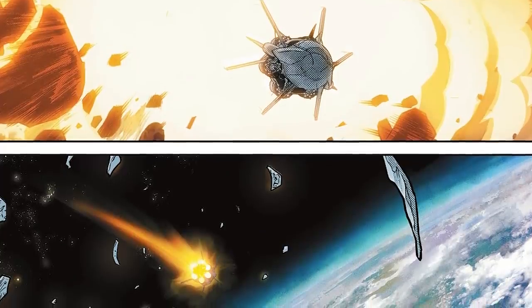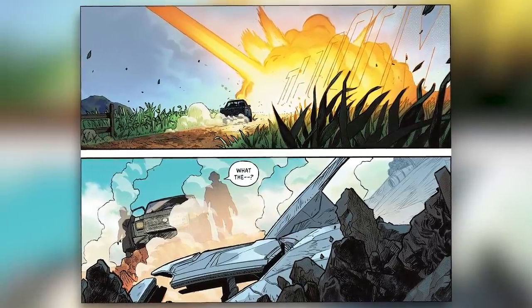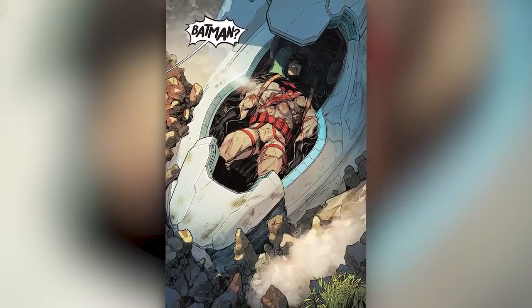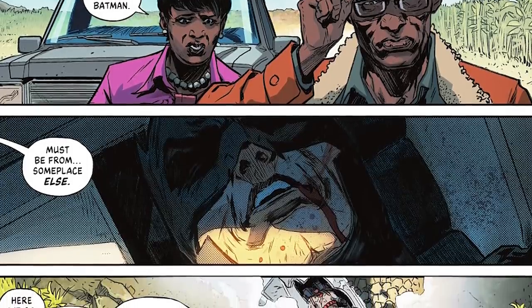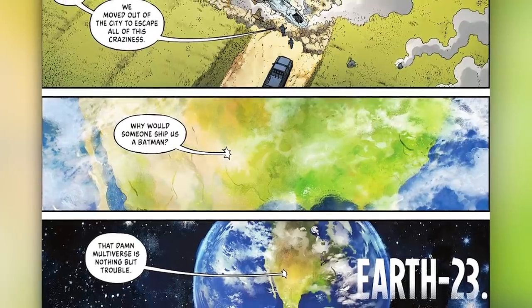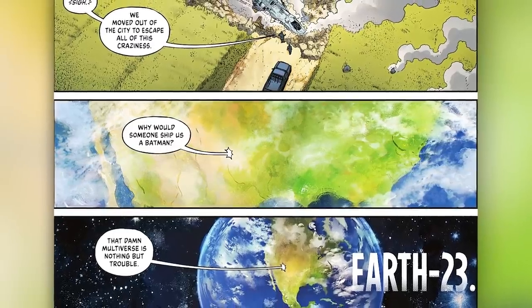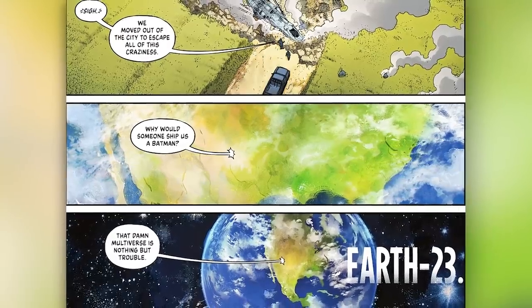Infinite Frontier Issue 1 starts off with a rocket ship heading to Earth before it crash lands on a farm, all Superman style. As a couple walks up to the crashed ship, they say 'Batman,' as we see an injured Thomas Wayne Batman inside a pod. The woman says 'that's not our Batman, must be from someplace else.' The man says 'here we go again,' and the woman says 'call Calvin.' The man tells her the boy is too busy running the country to deal with other worlds, but she insists — call Calvin. He sighs, saying they moved out of the city to escape all this craziness, and asks why would someone ship them a Batman, adding 'the damn multiverse is nothing but trouble.' As the panels zoom out, we see this is happening on Earth-23.